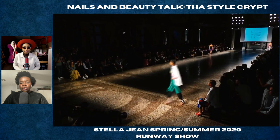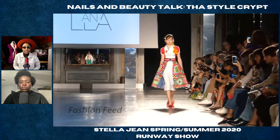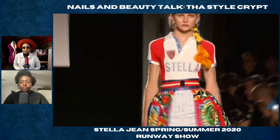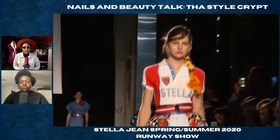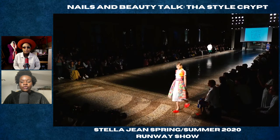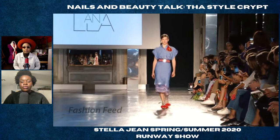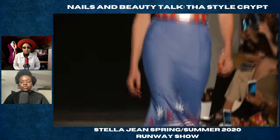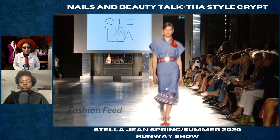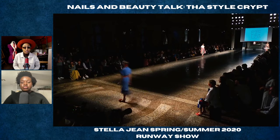I like it without the overlay, even though the overlay doesn't necessarily bother me, but I think all of these pieces work. She's part Caribbean and Italian — part Haitian, part Italian. You can definitely see some of that Caribbean side in her. I like that dress, that's really nice. I love the pattern at the bottom of the dress.